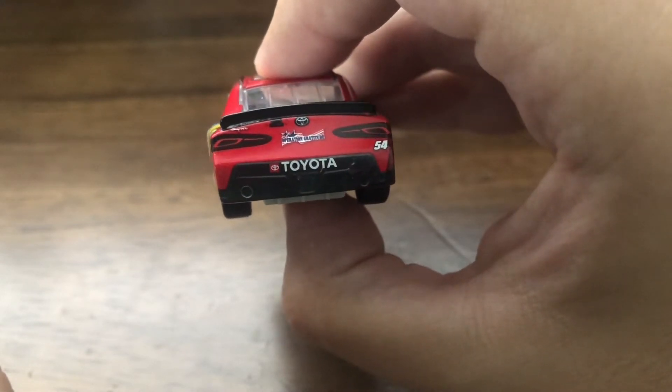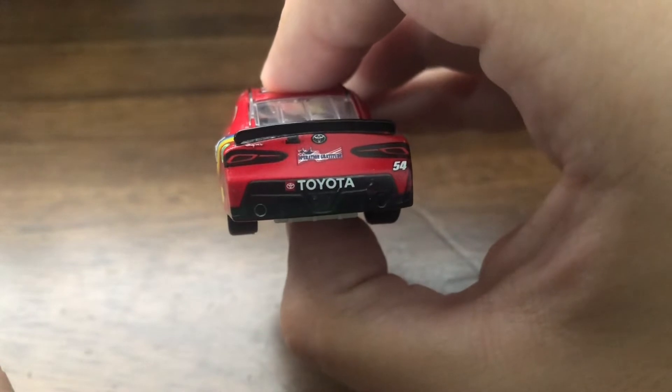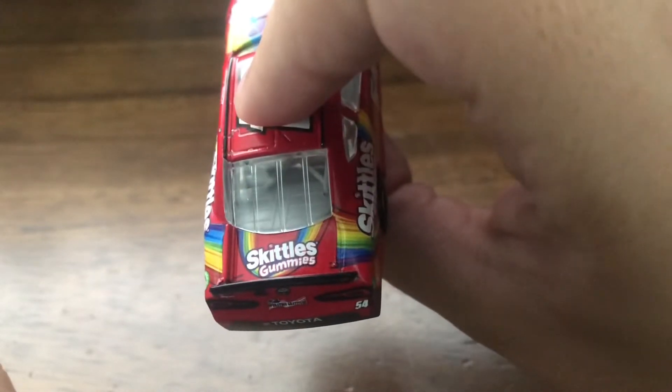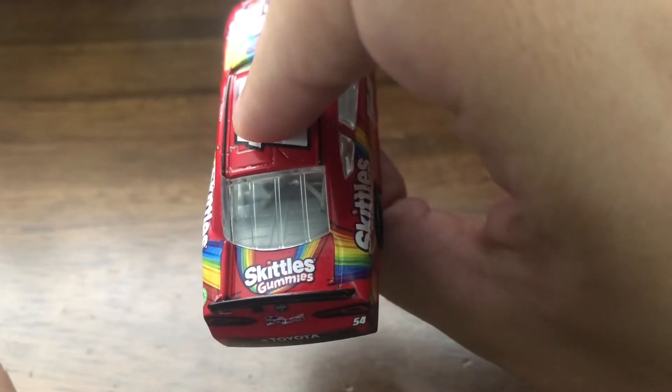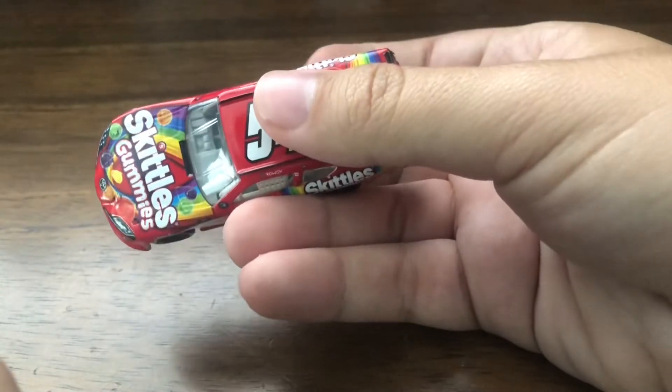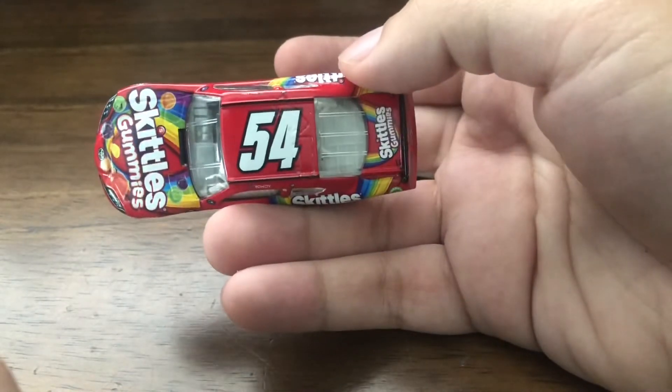Then you have whatever that says, I can't read stuff like that — that text on the back. Then you've got Skittles Gummies on the deck lid. Same thing on the side, and on the top you've got the 54.